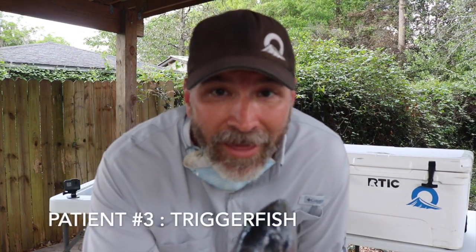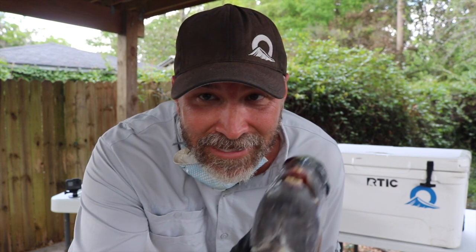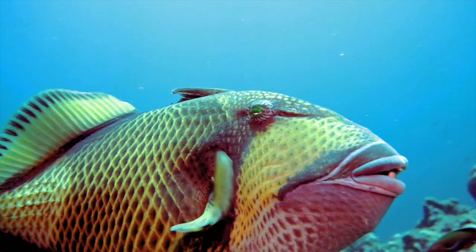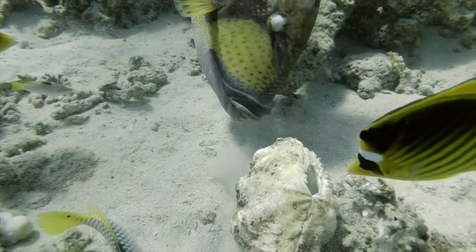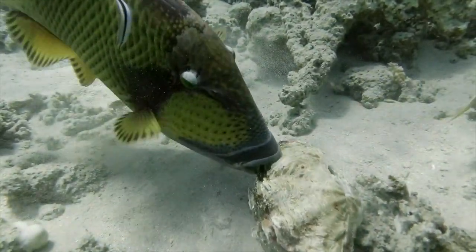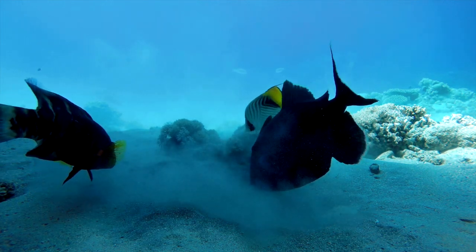Did you know that triggerfish — there's all kinds of trigger fish, I have a couple in my aquarium — their teeth never quit growing? Just like us, the reason we have to get our teeth worked on is because they're all we've got. But trigger fish never stop growing their teeth. In the wild, they continually crunch barnacles and coral and crush shells to keep their teeth down, otherwise their teeth just keep growing and never stop. In captivity on a different diet, they will literally tranquilize the fish and file down its teeth — so the triggerfish actually does need a fish dentist, unlike me, who's just pretending to be one on YouTube.